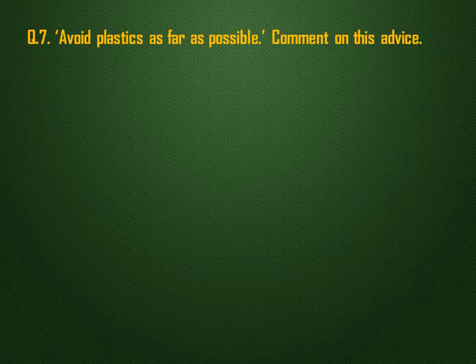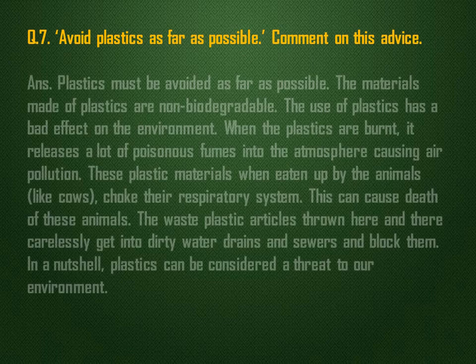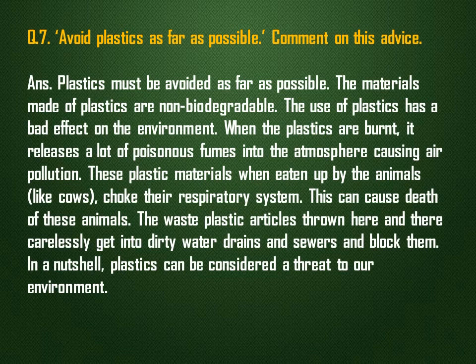Avoid plastics as far as possible. Comment on this advice. Plastics must be avoided as far as possible. The materials made of plastics are non-biodegradable, and the use of plastics has a bad effect on the environment. When plastics are burnt, they release a lot of poisonous fumes into the atmosphere, causing air pollution. When eaten by animals like cows, plastic materials choke their respiratory system and can cause death. Waste plastic articles get into dirty water drains and block them. In a nutshell, plastics can be considered a threat to our environment.